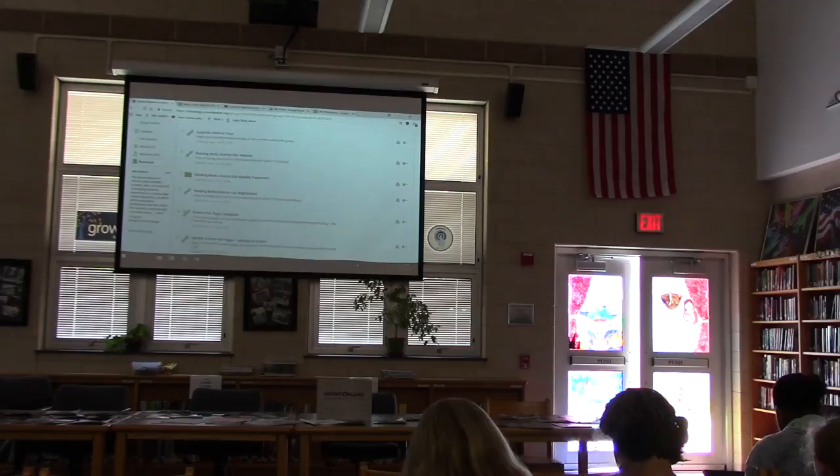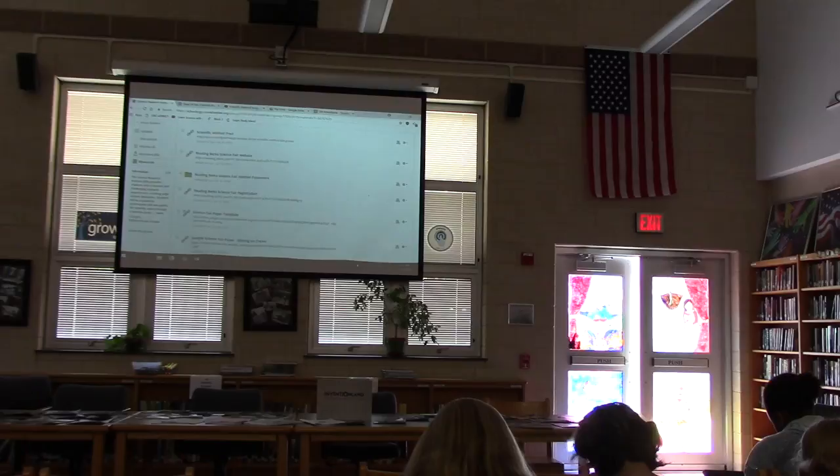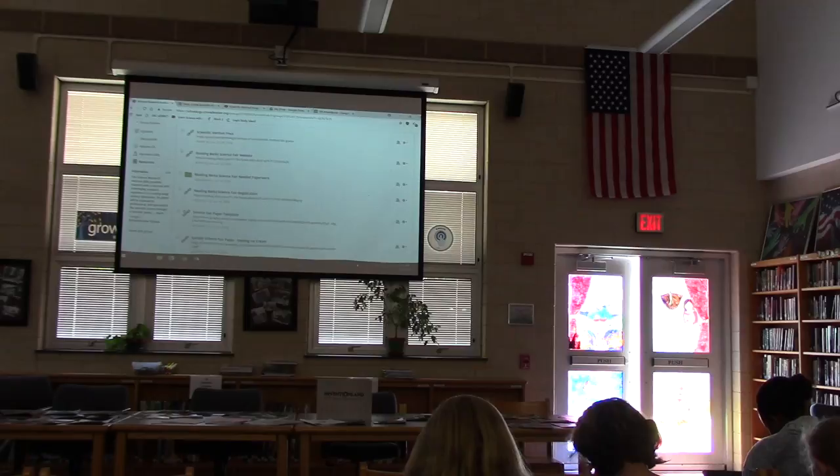The other thing we did last year for the first time in middle school is a competition called PJAS — Pennsylvania Junior Academy of Science. That is the same kind of experimentation and research, but instead of doing a display board like I showed you yesterday over in Ms. Shade's room, you're doing a PowerPoint. They give you a rubric ahead of time, so you don't compete against other students — you compete against a rubric.